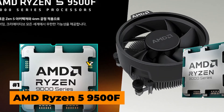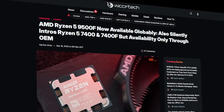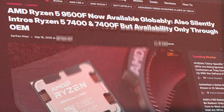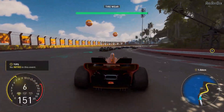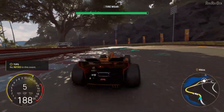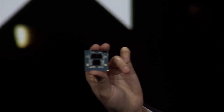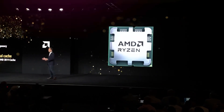At number one, we have the AMD Ryzen 5 9500F. The Ryzen 5 9500F is AMD's latest Zen 5-based processor and it's now officially available for retail across global markets. This chip sits in the Ryzen 9000 family, but targets the same sweet spot that made the Ryzen 5 7500F so popular — affordable, efficient gaming performance. The 9500F maintains a 6-core, 12-thread configuration, but leverages the improved Zen 5 architecture, which delivers higher IPC and better power efficiency compared to Zen 4.